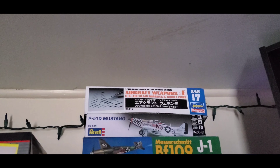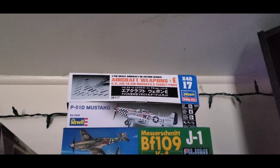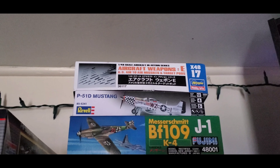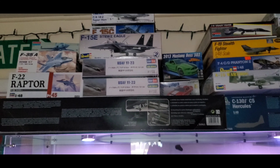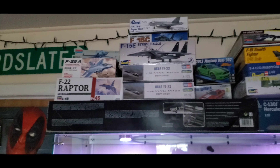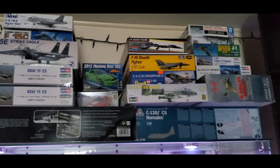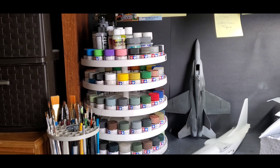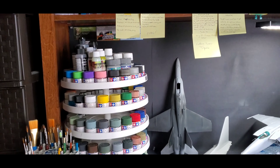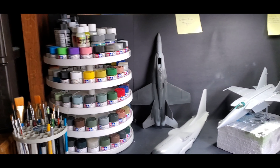And this up here is just a Hasegawa weapons set for a modern 1/48th scale aircraft. That's pretty much going to do it for the stash — we'll move on to my work area and the current builds.